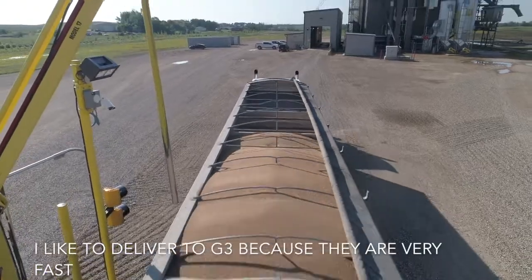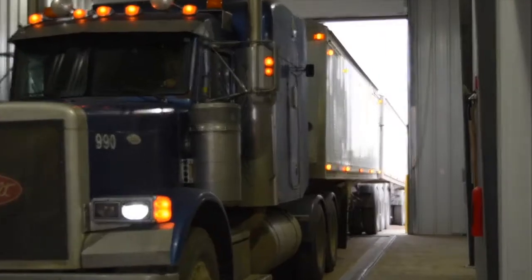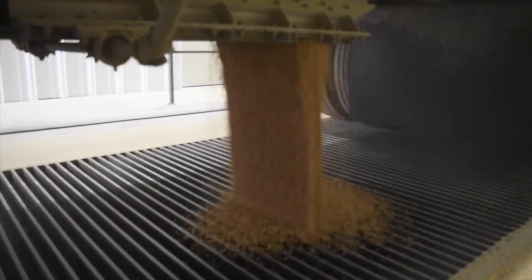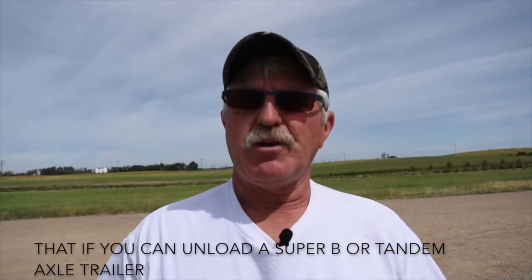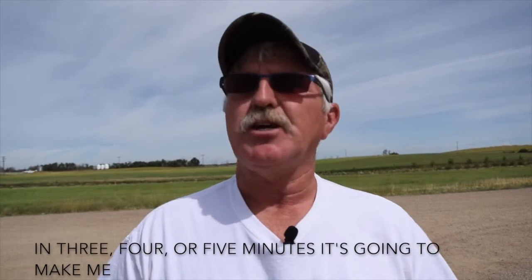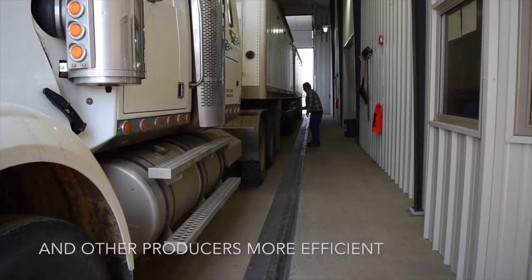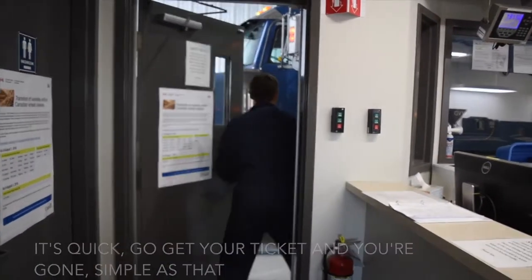I like to deliver to the G3 because they are very fast — the unloads are quick and very efficient. It was lightning fast. There's no doubt that if you can unload a Super B or a tandem axle trailer in three, four or five minutes, that it's going to make me and other producers more efficient. It's quick. Go get your ticket and you're gone. Simple as that.